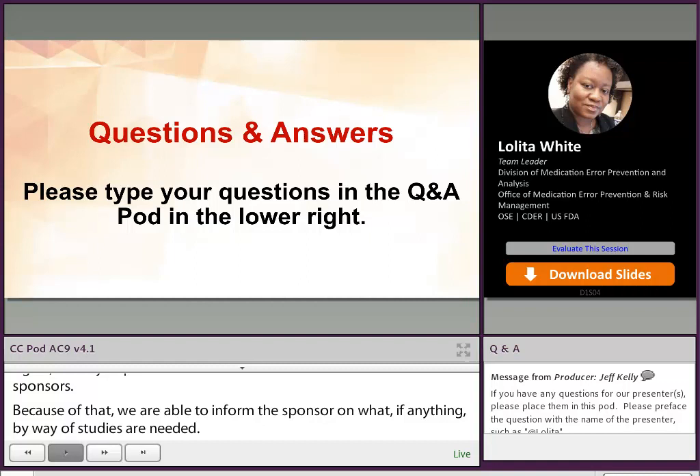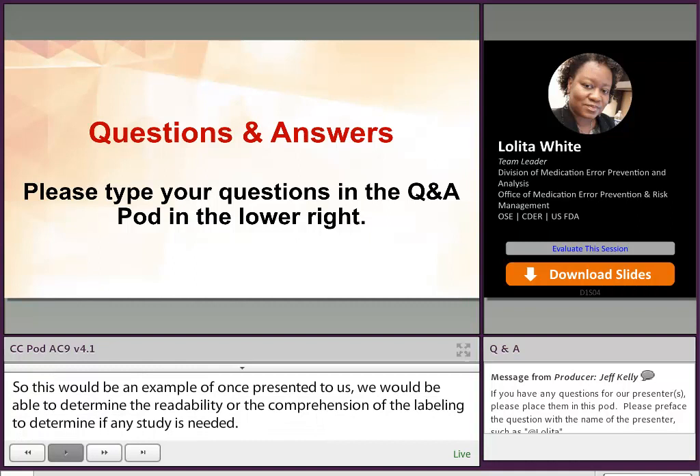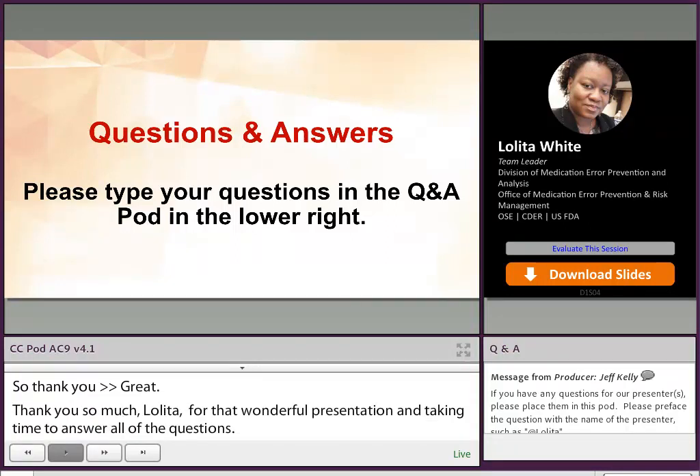Thank you. Well, thank you so much, Lolita, for that wonderful presentation and for taking time to answer so many of the questions that were submitted. We appreciate it. And next, we're going to move on to our next presentation and hope everyone stays tuned.